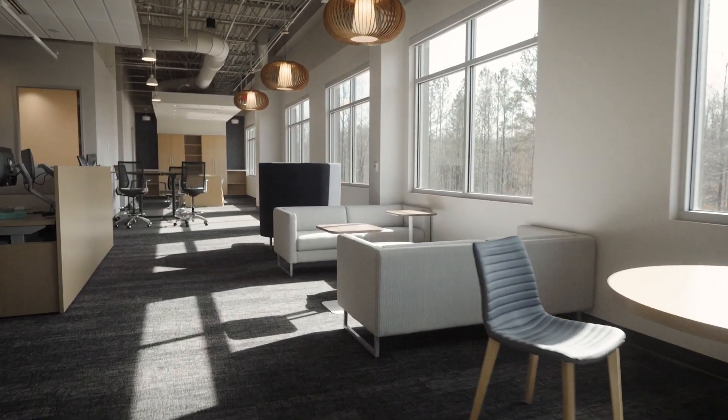We have flexible meeting space all throughout the building and a huge training space downstairs where we can get our entire staff together and do the amazing work that we do.